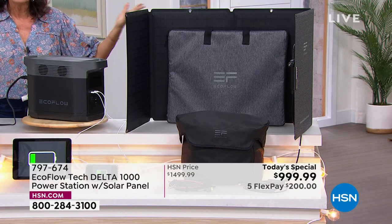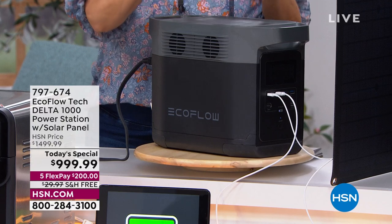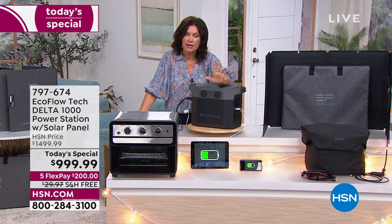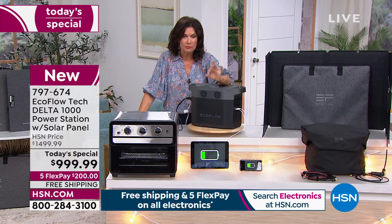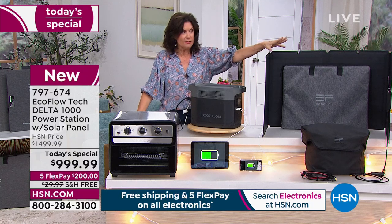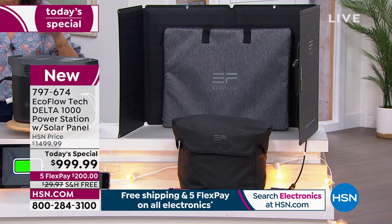So now you have a completely rechargeable system ad infinitum. As long as you get some sun, you're going to get this recharged — that's the beauty of what we're doing today. What you're getting is a brand new design from EcoFlow. The Delta has been our best seller in the entire EcoFlow line, but right now you're getting the most powerful Delta we have ever done under a thousand dollars, and we're including that solar panel.